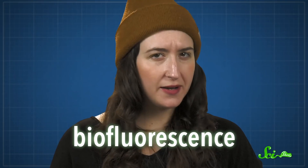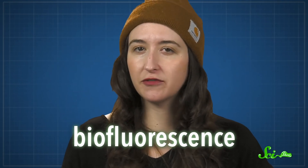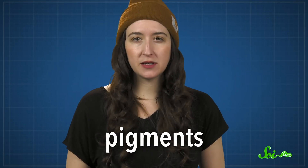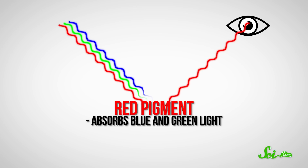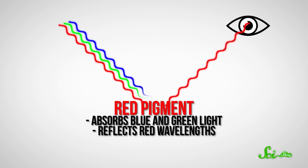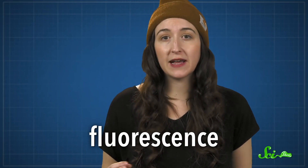This ancient, common, and somewhat mysterious trait might be a signature of life itself. Normally, when you think of animal colors, you think of pigments in their fur, skin, or feathers, which reflect certain wavelengths of light. Red pigment, for example, absorbs blue and green light, but reflects red wavelengths, hence why they look red to us. Fluorescence, though, is different. Things that fluoresce don't just reflect light — they're actually creating new light of their own.